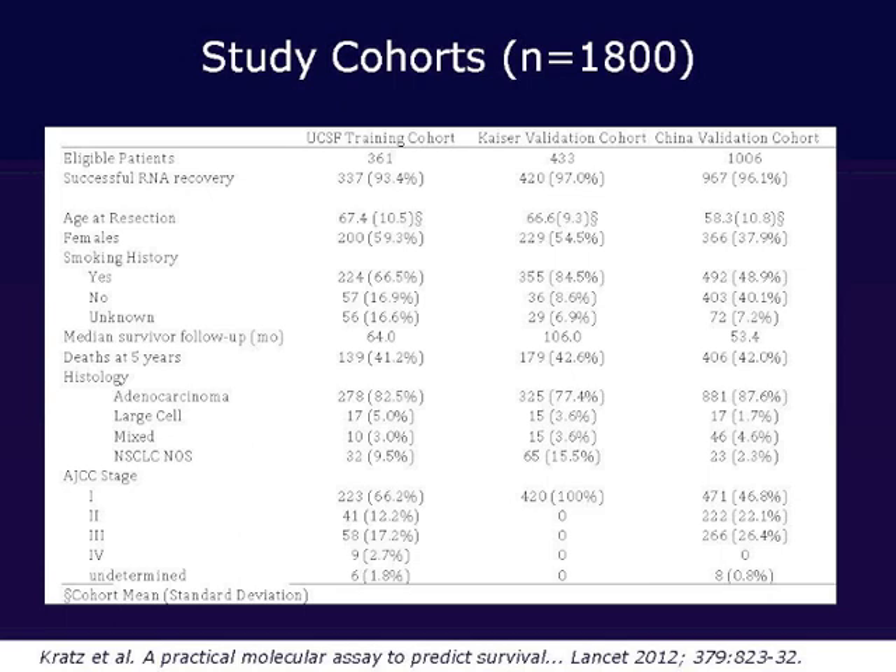This is an overview of the patients included in our study cohort — close to 1,800 patients, by far the largest validation and clinical design of any prognostic test in lung cancer and probably all of cancer. There were over 300 patients in the training cohorts, approximately 400 in the Kaiser cohort, and almost 1,000 in the Chinese validation cohorts. Of note, the Chinese cohort was somewhat younger, with fewer females and fewer smokers, but median overall survival was similar across all three groups. The Kaiser cohort was mainly stage 1 patients, while the Chinese cohort included other stages as well.